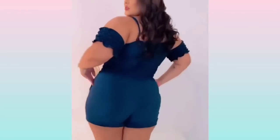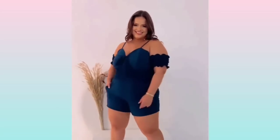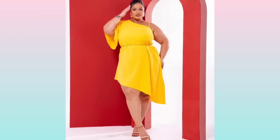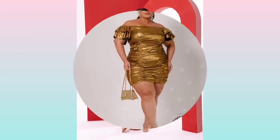Hey guys, welcome to another fashion video. Before we start, please like and subscribe for more fashion ideas. First, we have here a three-purpose red club dress, as you can see.